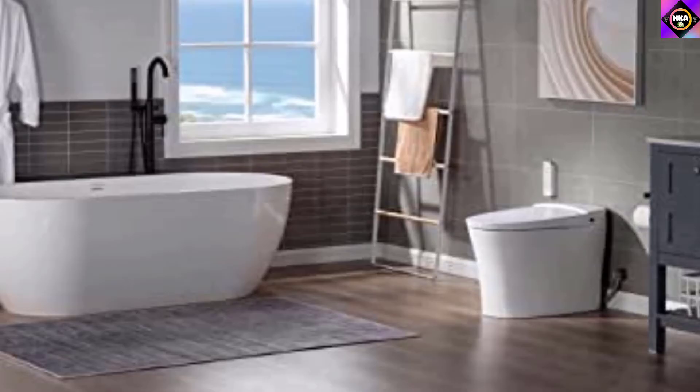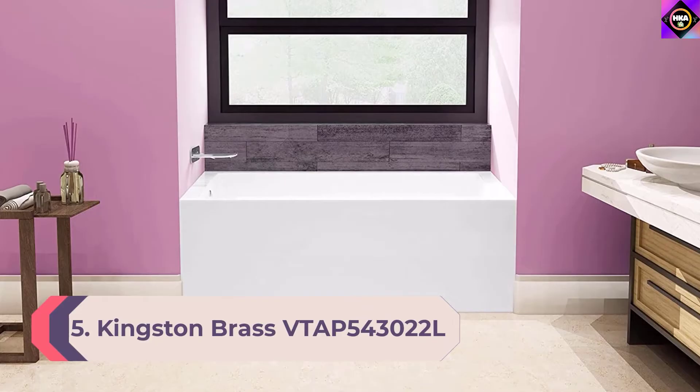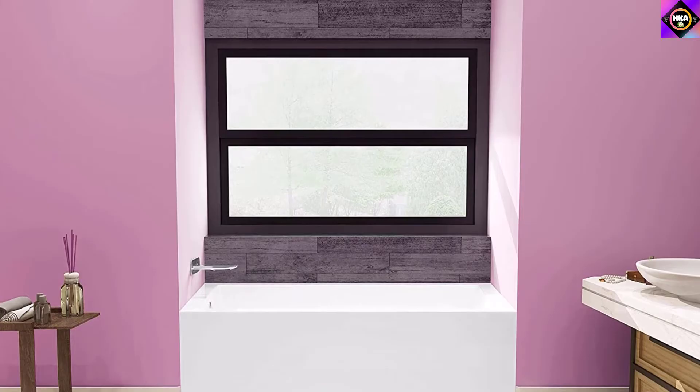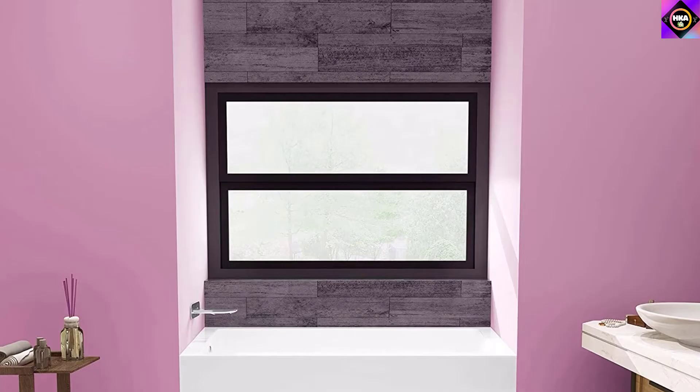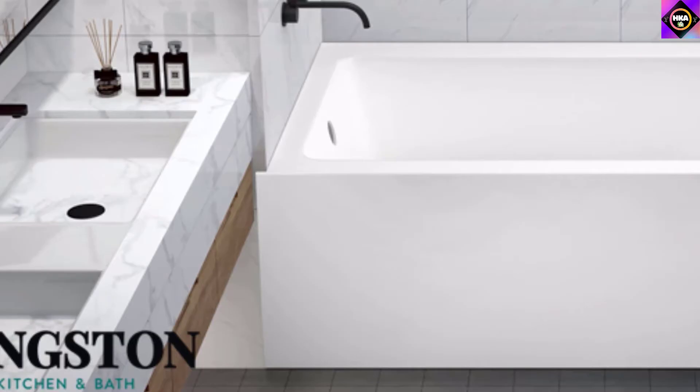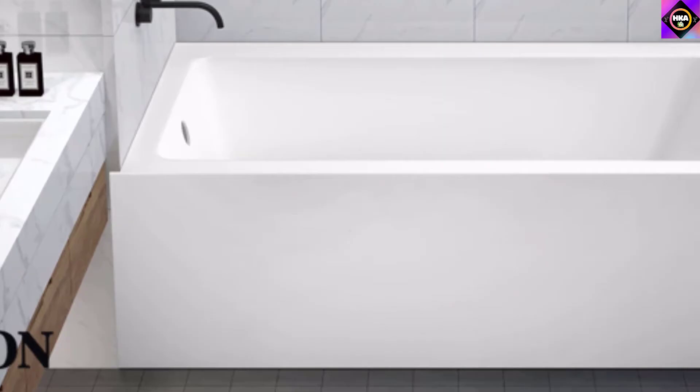Number 5: Kingston Brass VTAP543022L Aqua Eden. We have another model by Kingston Brass that has a decent tub capacity and water depth. The model belongs to their Aqua Eden series, primarily engineered to be cost-effective and affordable for most buyers. Like any other product on our list, this unit boasts an acrylic construction with resin reinforcement and fiberglass, giving you a robust and lightweight bathtub that is resistant to any scratches or cracks. The material also possesses a superheated resistance quality that keeps your water warm for long.